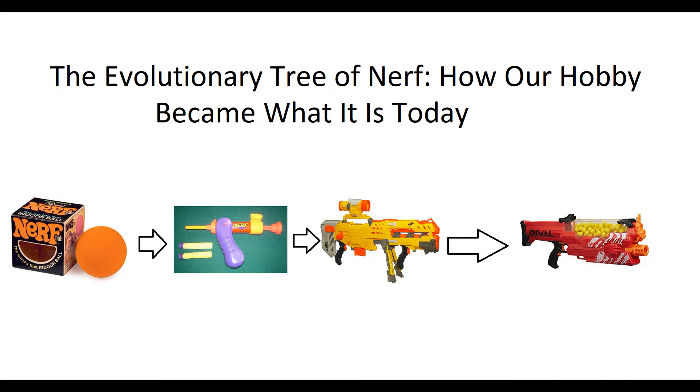We're going to go over technical, ammunition, and feeding peculiarities between all of these so that we can pretty easily determine which were important parts of our hobby, how they changed the hobby, and exactly how we got from a ball all the way to today's world of Promethea and Nemesis users and Rival Jupiters and all that sort of stuff.